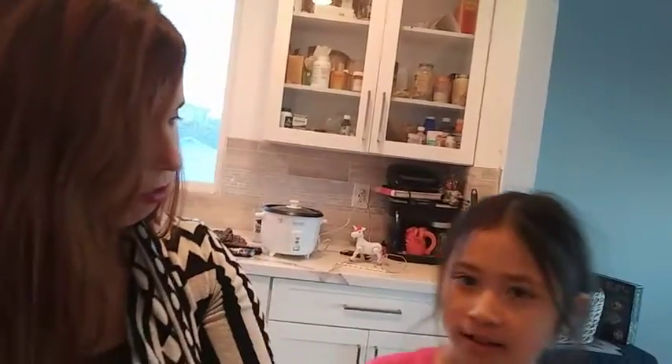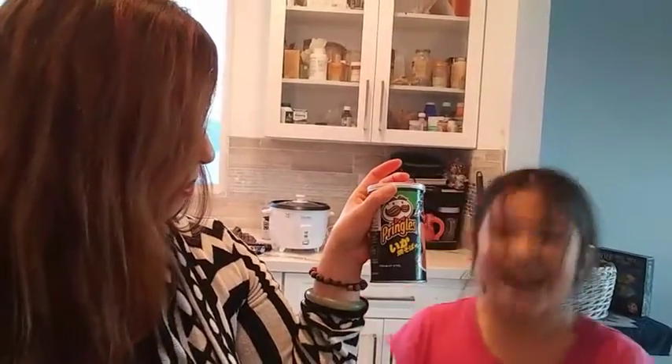I'm hungry. How about some ramen? No. This one? No. How about this one? No. How about this one? Yeah, now you're talking. Ramen Pringles.